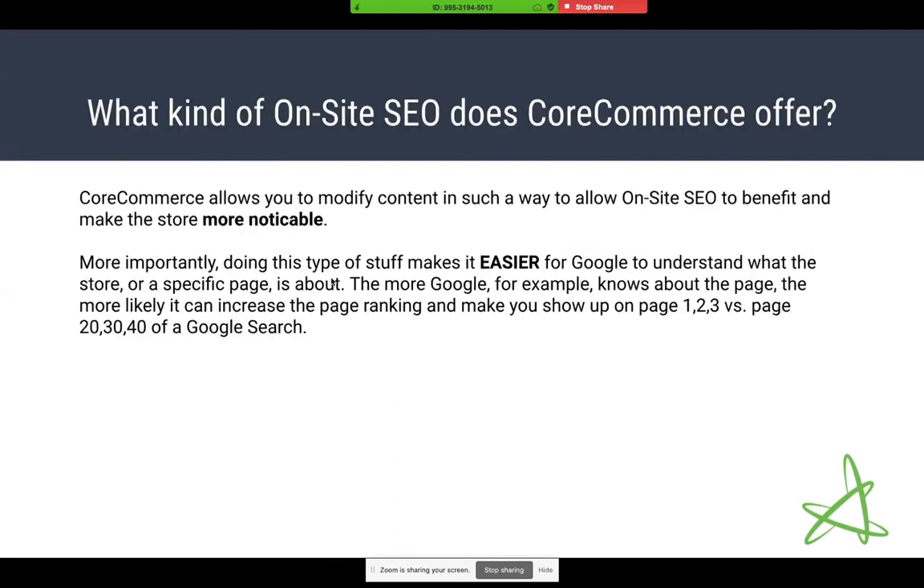What kind of on-site SEO does CoreCommerce offer? CoreCommerce allows you to modify content in many different ways — adding custom product descriptions, category descriptions, content pages, and little snippets of text on your cart or checkout screen. Some of that is there to show the customer something on screen, but you can also word those things in very specific ways so that when Google sees those words on your page, it adds extra description to what the page is.